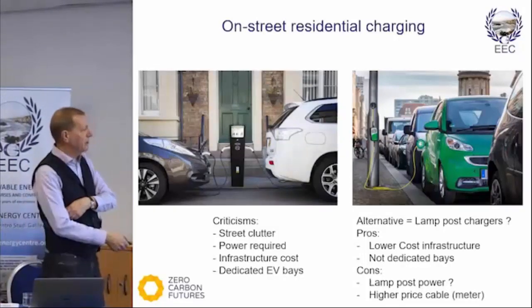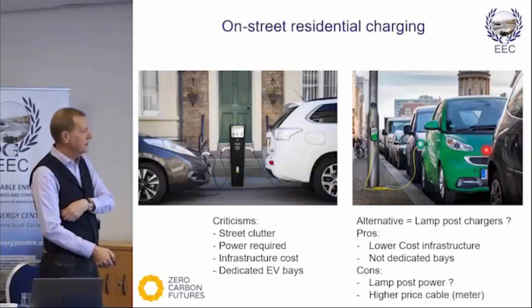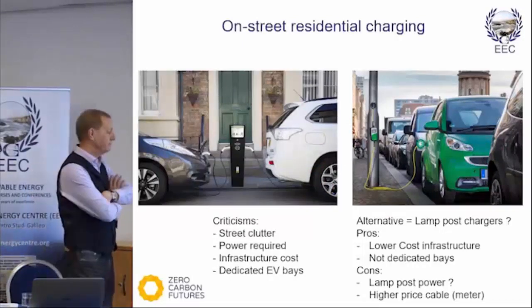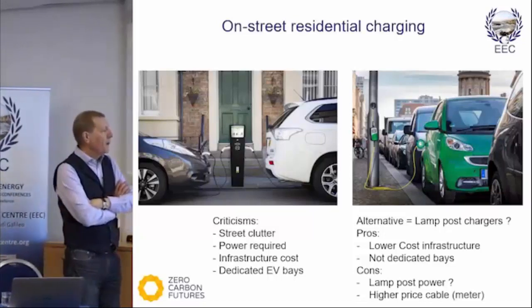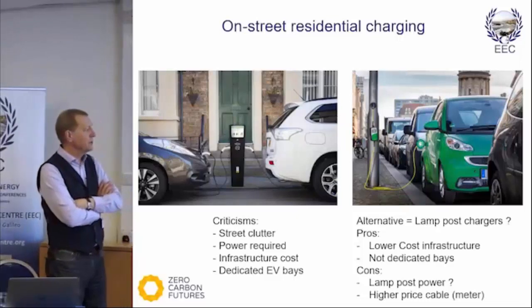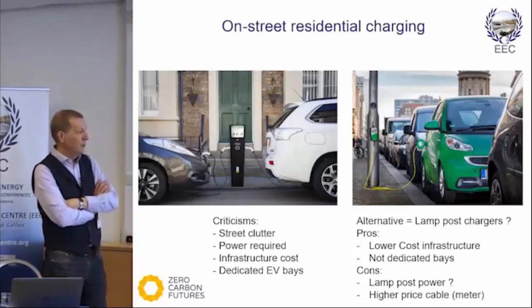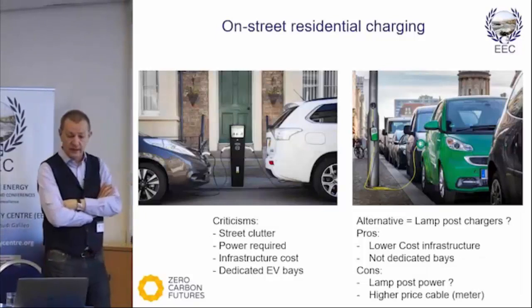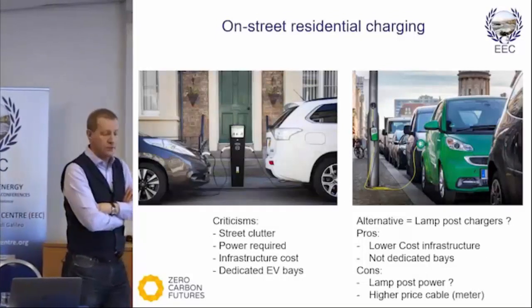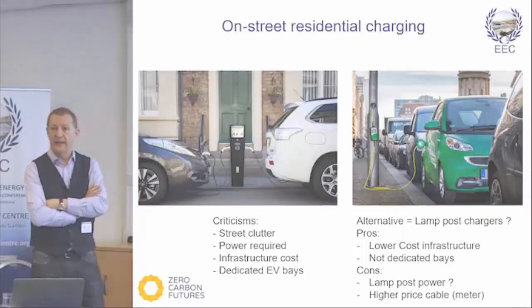One of the up-and-coming alternatives is this new lamppost charging. I personally was not convinced at all that this was a sensible idea. We've since had a detailed technical conversation with ubertricity and it seems it is a possibility and it can deliver.